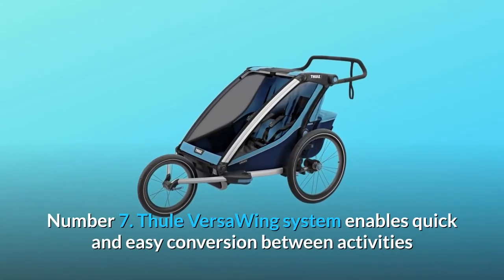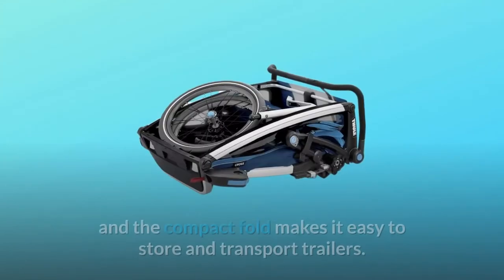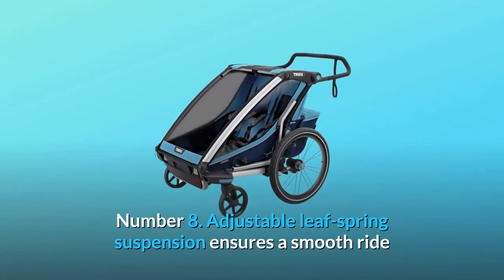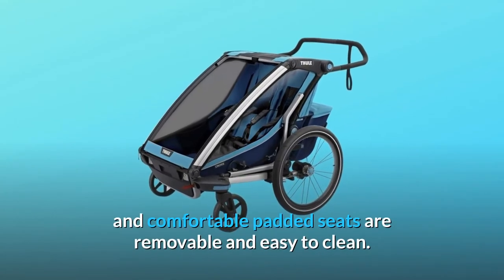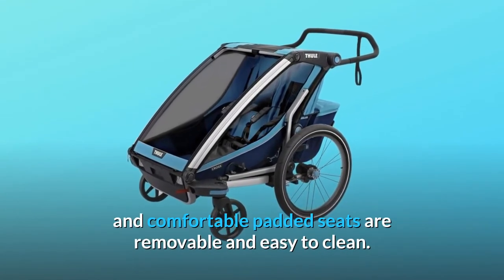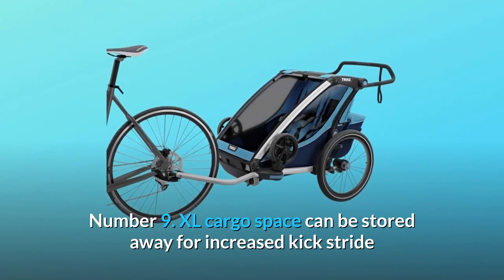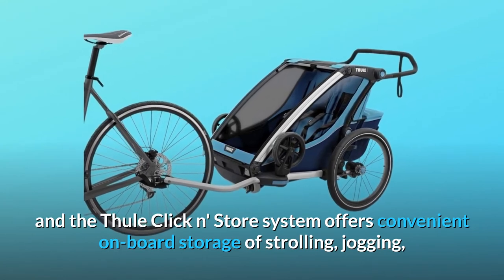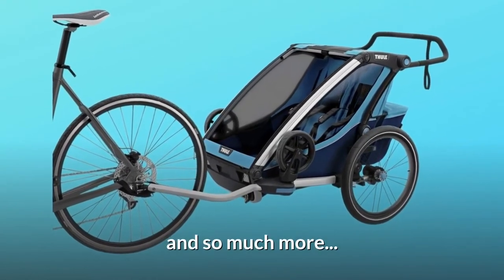Number seven: the Thule Versa Wing system enables quick and easy conversion between activities, and the compact fold makes it easy to store and transport. Number eight: adjustable leaf spring suspension ensures a smooth ride, and comfortable padded seats are removable and easy to clean. Number nine: XL cargo space can be stored away for increased kick stride, and the cycling kit is included.